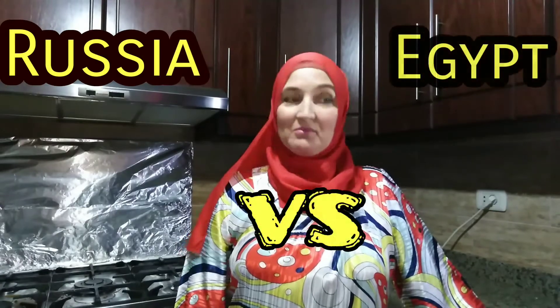Hi guys, I'm Irina and today I want to tell you about some differences I found in the way people drink soup in Russia and in Egypt. We do it in a different way. Let's start.